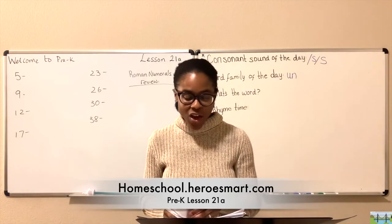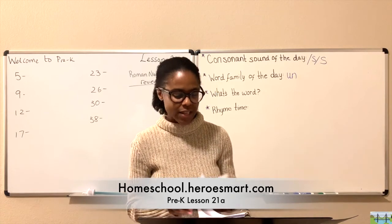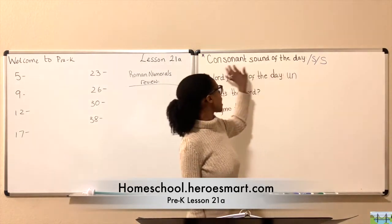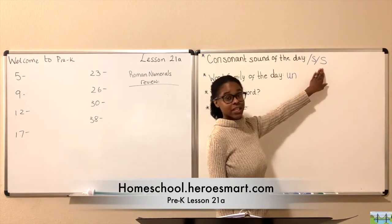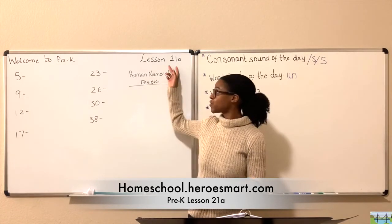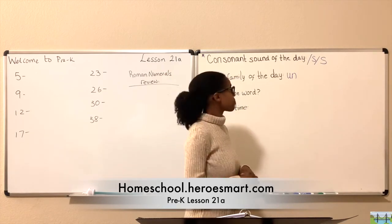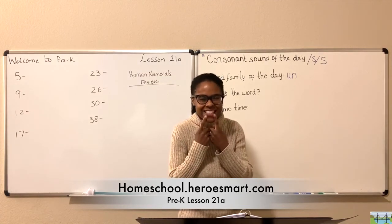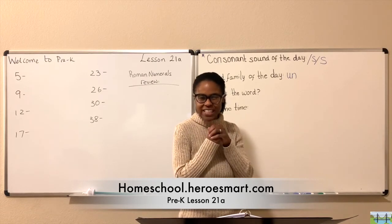Well, let's talk about our consonant sound of the day, which is represented by the letter S. We've talked about this in previous lessons — if you need a review, you may refer back to the first 14 lessons in the playlist. So we know that S says 'S.' Try that again with me — go, S. You're pushing air from between your teeth. That's S.